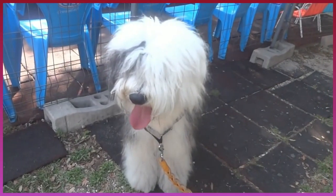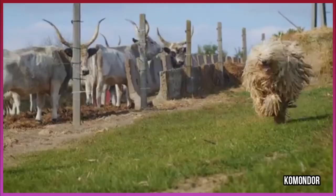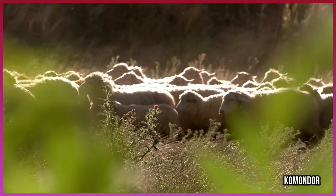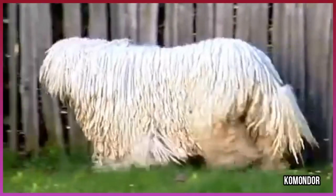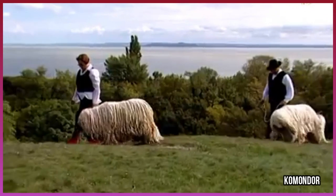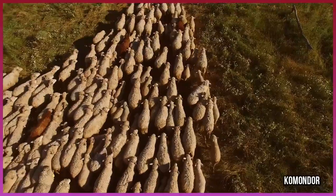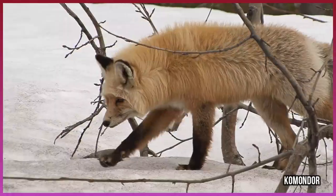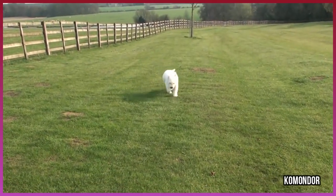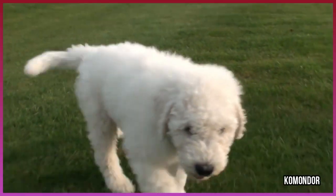Number 8: Komondor. Like the Old English Sheepdog, the Komondor is large, strong, and blends in with the sheep it was bred to protect. This is one of the largest breeds of dog. It is not only large and sturdy, but hardy and can withstand nearly all sorts of weather. Its dreadlock-like hair helps it blend in with the herd of sheep, so it can stealthily protect its herd from predators like wolves. The dog is also a great protector of other types of livestock and very good at protecting fowl from predators.